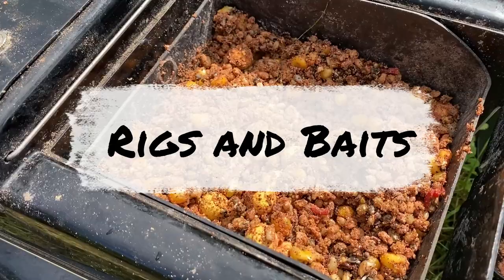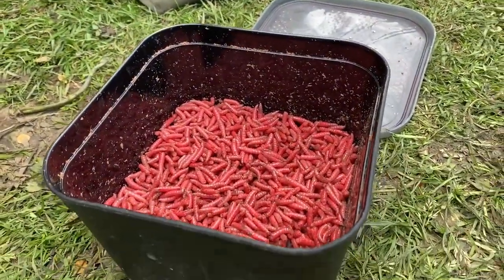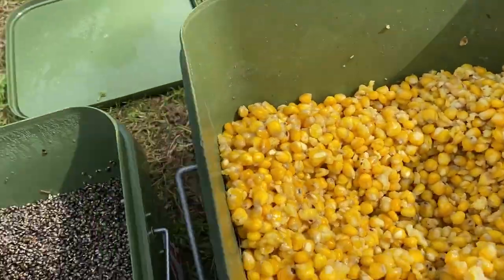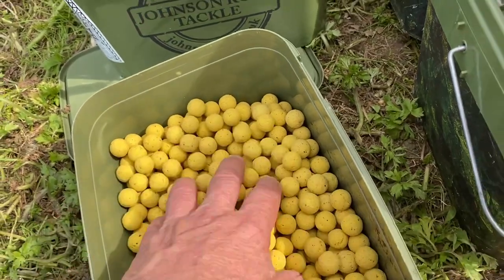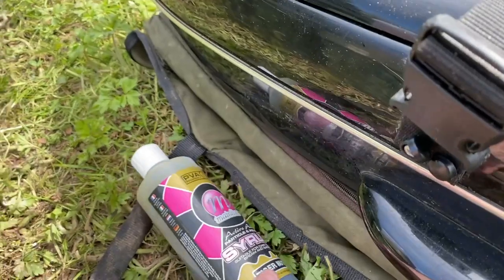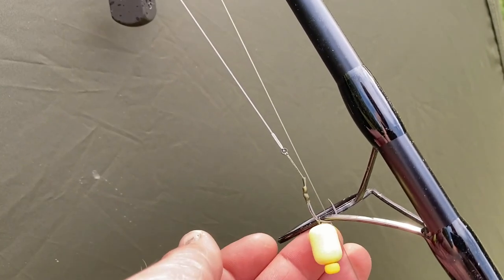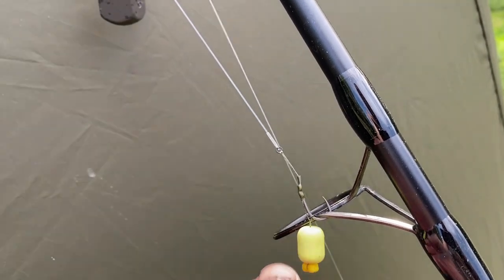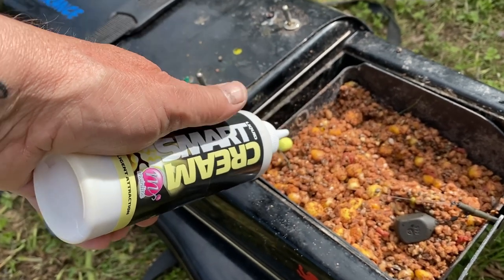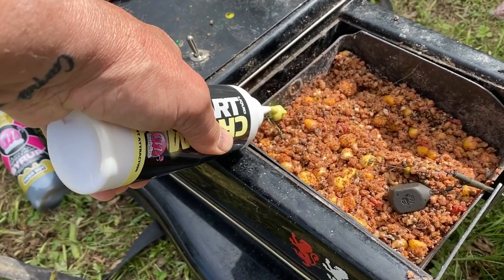In this mix I've got some dead maggots - I'll be putting in some live maggots but I'm just waiting for them to come alive after having been suffocated for a couple of days. I've got some cooked-up maize, some cooked-up hemp, some Essential Cell, and some Mainline Activated Nut Mix, as well as some Mainline Syrup Tiger Nut. All of that is going to be going out on this rig here, which is a dumbbell wafter tipped with a little bit of plastic sweetcorn, on a combi link. I'm also going to add some Cream Smart Liquid to the wafter itself.